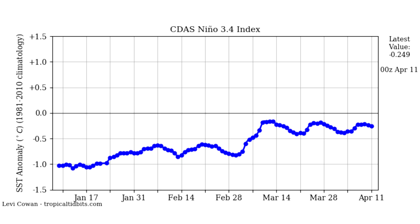Here's our Nino 3.4 index — a graph that shows us where El Niño or La Niña is at. Over the winter we were at about negative one, which was a La Niña, but we've been creeping closer and closer to neutral. Now we're less than negative 0.5 degrees below that zero line, which means we are pretty much out of La Niña and have been for about a month or two. We're not in La Niña currently based on sea surface temperatures. This could easily go back negative, and we're probably still feeling La Niña impacts because of that lag. But if this doesn't go back to a La Niña quickly, we're going to start to feel more of a neutral ENSO pattern set in.